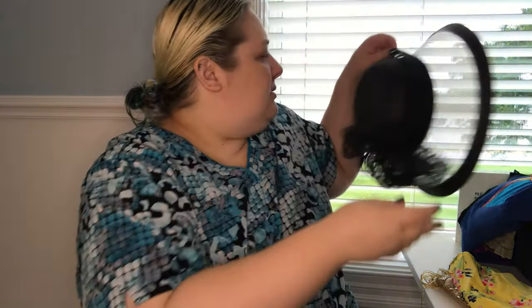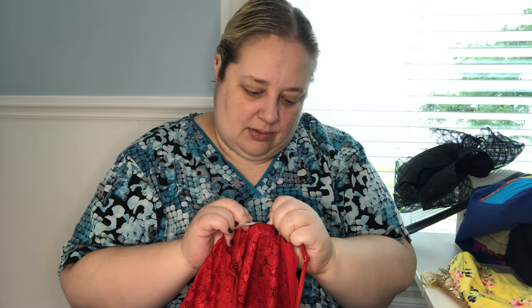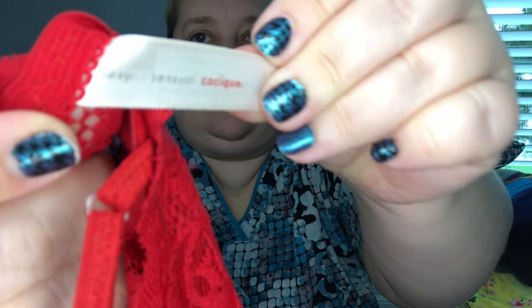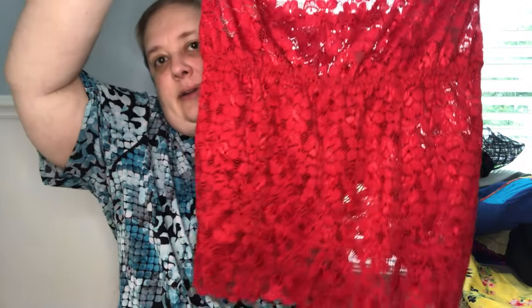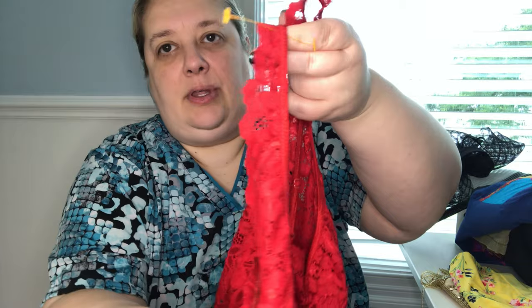Then there's another interesting one — also Cacique Sexy Sensual, size 22-24. This needs to get washed, but it's a cute little piece — I'm not sure if you wear this under something or just as lingerie — but it's really cute with the little ruffles.